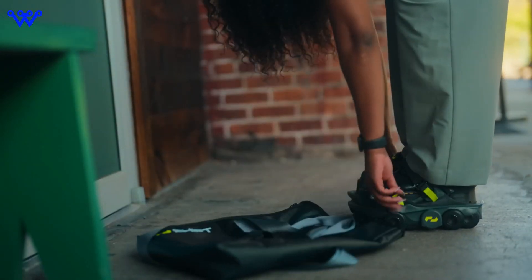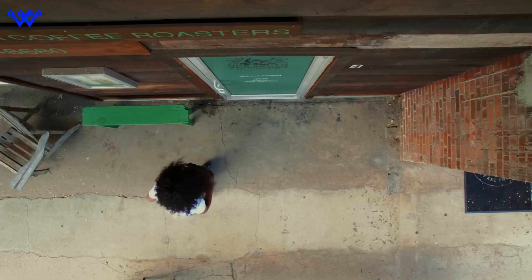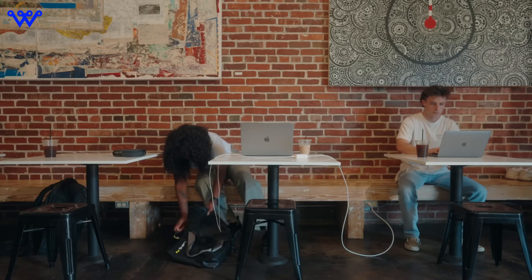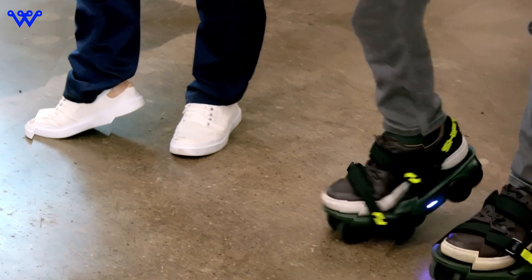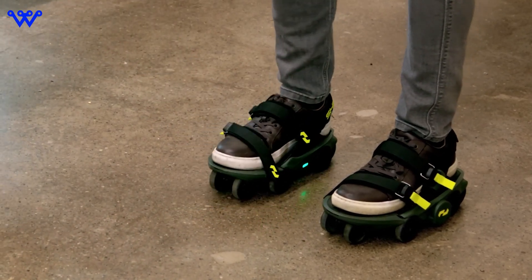In essence, the Moonwalkers X aren't just shoes — they're a platform for endless possibilities. With reduced weight, enhanced maneuverability, improved shock absorption, and a redesigned framework for modularity and customization, these robo-shoes are setting a new standard for futuristic footwear.